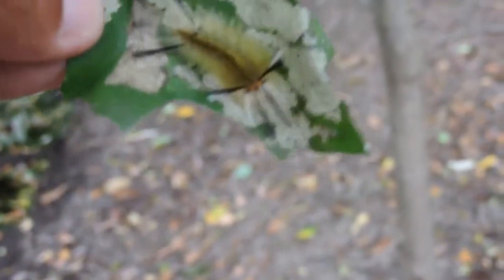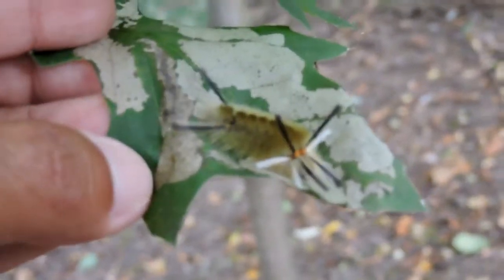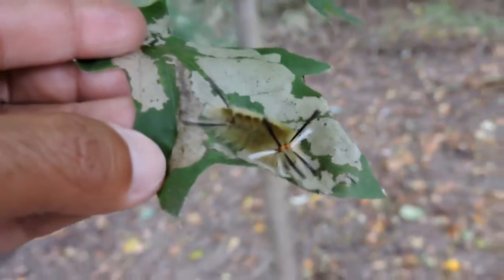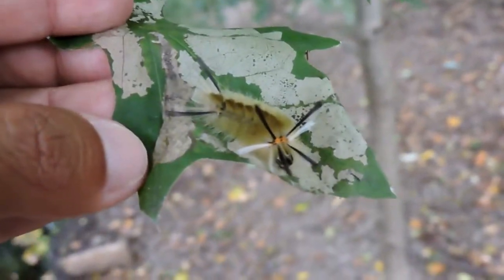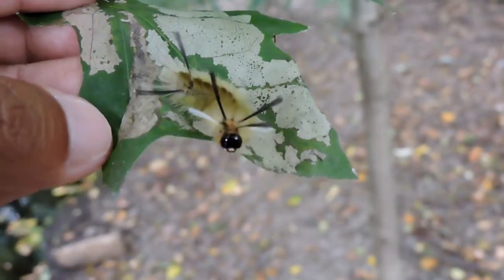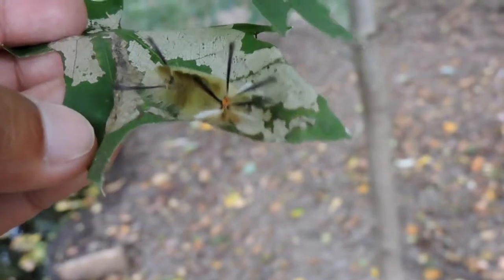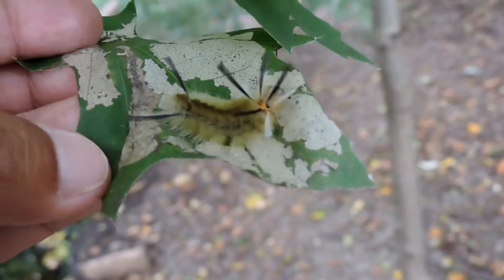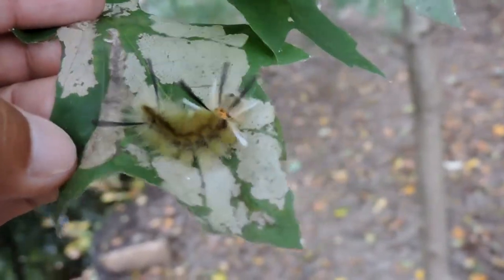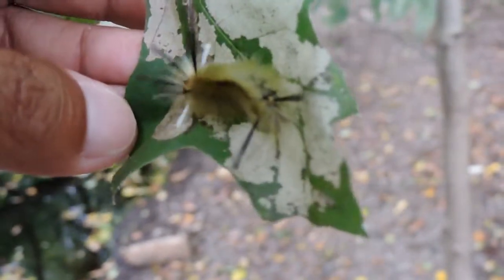Some people get an allergic reaction to the actual hairs themselves, but in reality that depends on the individual — I've certainly never had one. It's a very neat little creature and we're happy to have found one. They're not super abundant, but their unique features make them stand out. Here you can see it moving around, fully protected by its hairs and its distastefulness.